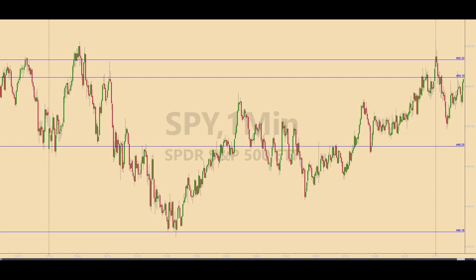This is a one-minute chart of the SPY, also known as the Spiders, for Thursday, November 16, 2023. It was another good day in the market, trading per the rules of the strategy that I used. Several good trades and more than a handful of E-mini points were pulled out of the market today. So let's take a closer look at how it happened.